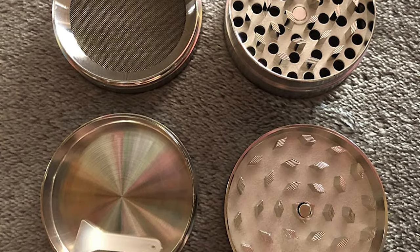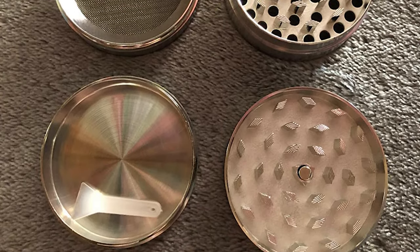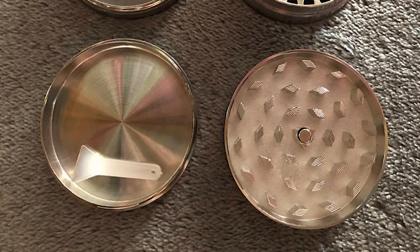If you're looking for a great spice grinder to collect, carry, or give as a gift, don't pass this one up.